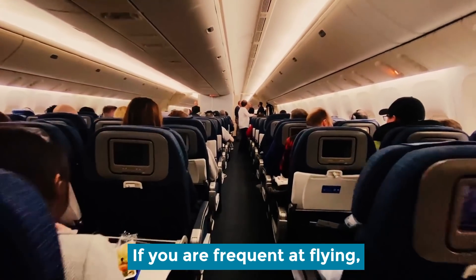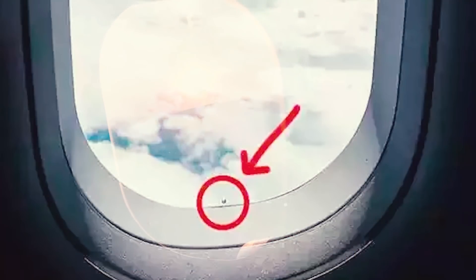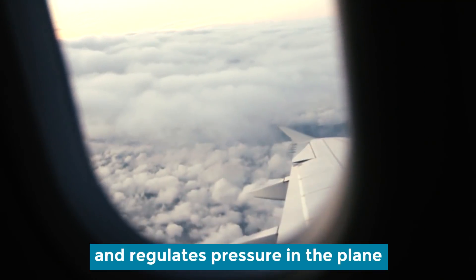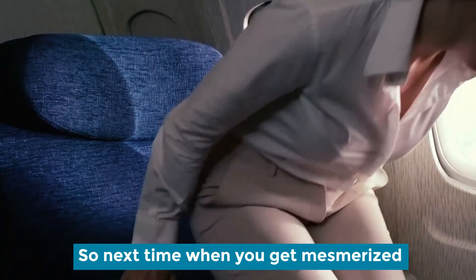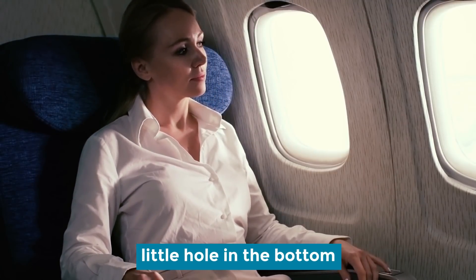Holes in the airplane's window. If you are a frequent flyer, there are chances you might have noticed a tiny hole in the window. It is there for two reasons. First, it allows airflow and regulates pressure in the plane. Second, it prevents the windows from fogging up. So next time when you get mesmerized by the view from the plane's window, don't forget to notice the little hole in the bottom.